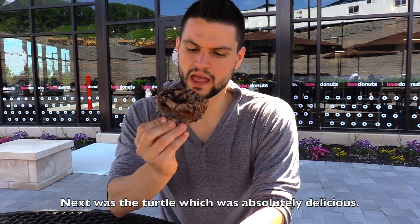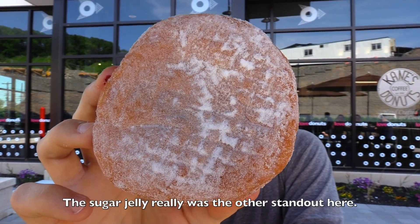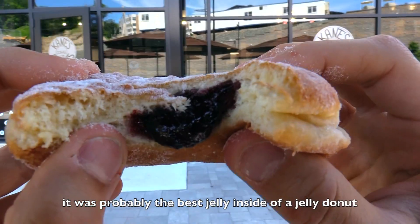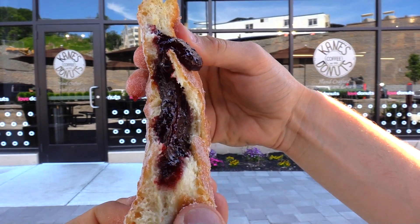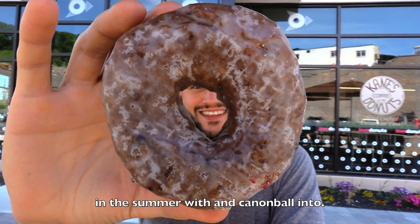The Turtle was absolutely delicious — it looked stunning, with thick caramel on there. The Sugar Jelly was really the other standout here. That black raspberry homemade jelly was probably the best jelly inside of a jelly donut that I've ever had. The kind of jelly you want to fill your pool up in the summer with and cannonball into.